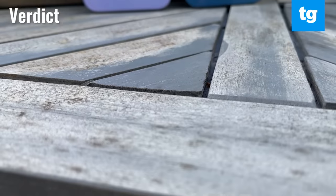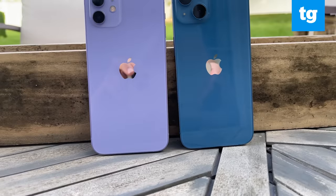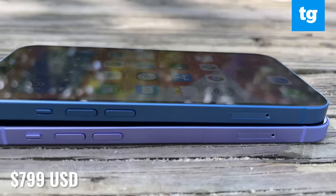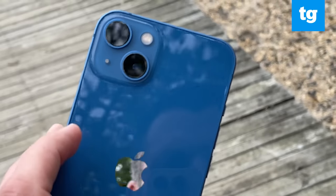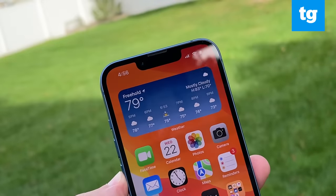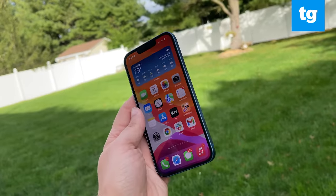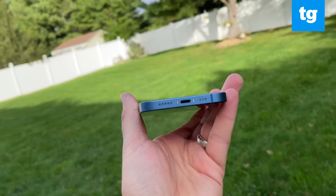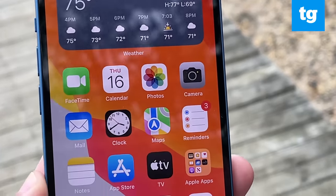The iPhone 13 doesn't quite wow like the iPhone 13 Pro and Pro Max, which offer a 120Hz display, telephoto zoom, and macro photography. But at $799, this is the best new iPhone for the money. The cameras are simply the best you'll find in this class, and I especially like the longer battery life. I wouldn't recommend that iPhone 12 owners upgrade, but the iPhone 13 could be worth it if you own an iPhone 11 or older device. I'd like to see Apple offer faster charging next time around, and the lack of Touch ID is a bummer. But overall, the iPhone 13 is a fantastic phone. For Tom's Guide, this is Mark Spoonhour.